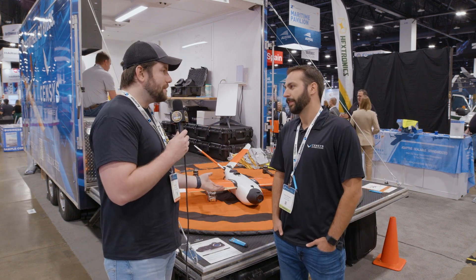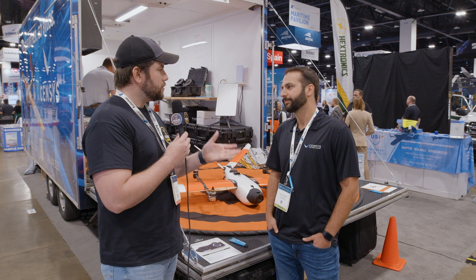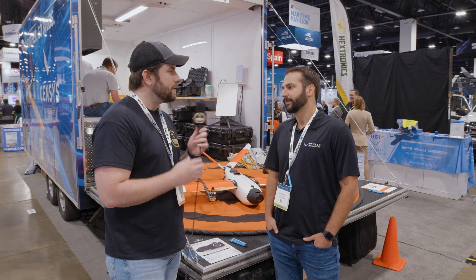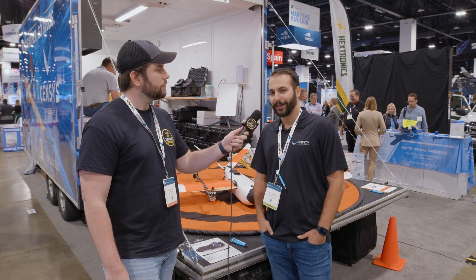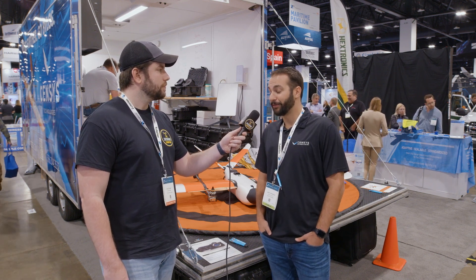For people who want to learn more about Censys and this drone, censys.com has a lot of information on it. Social-wise, LinkedIn is probably our most popular, but we're on Facebook, YouTube, Twitter, and Instagram as well. Give us a follow at Censys Tech and find out more information.